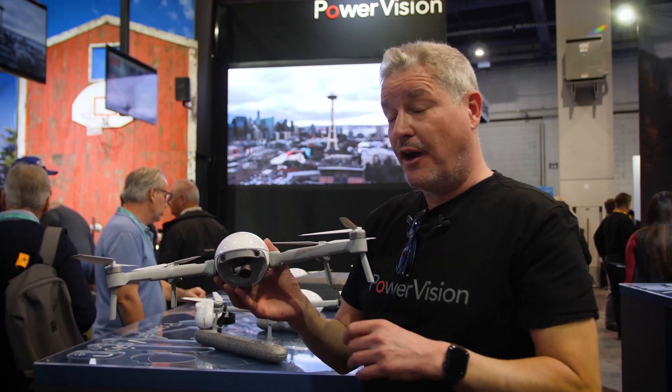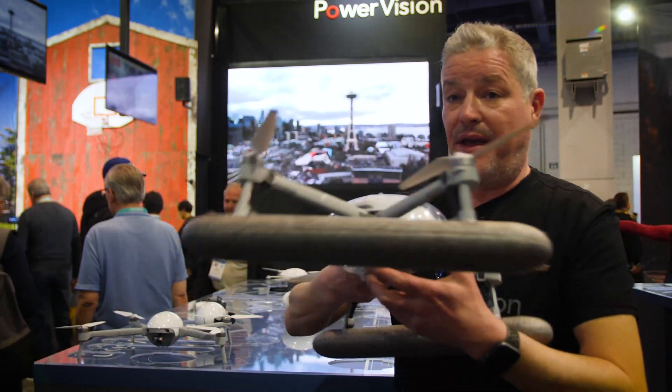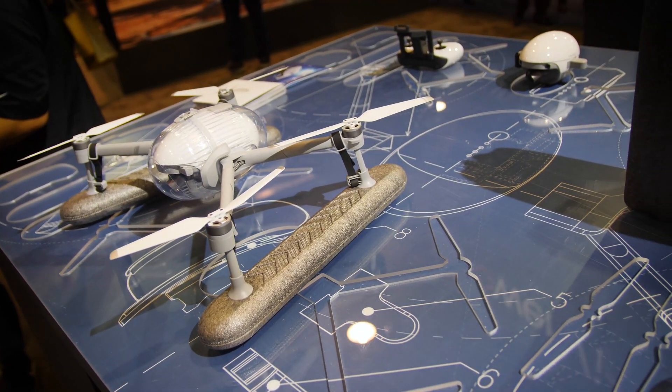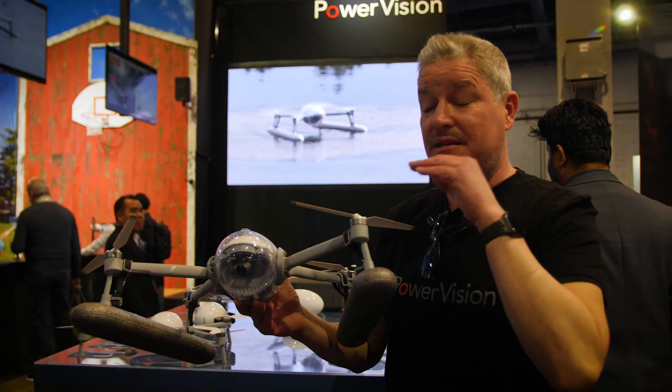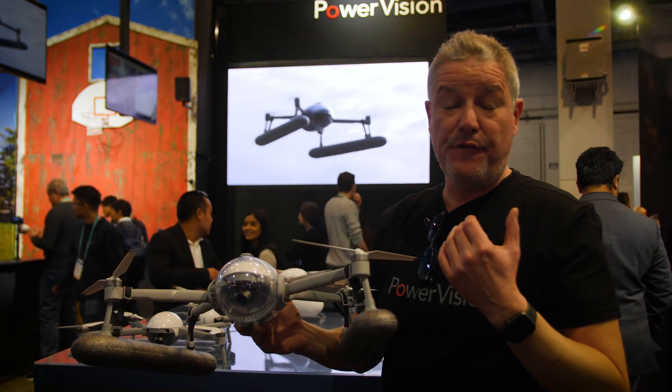But when it comes to the really cool stuff, let me show you that this drone can turn from this to this. And this will enable you to take off and land from the water. It will also enable you to fly through rain — it's basically a waterproof drone, which gives a whole new dimension to drone flying.